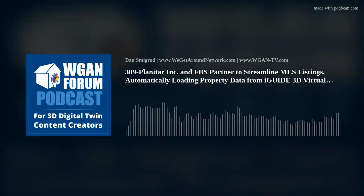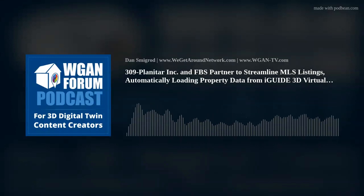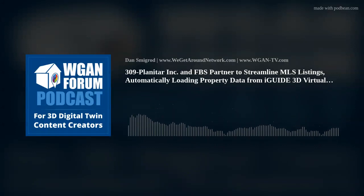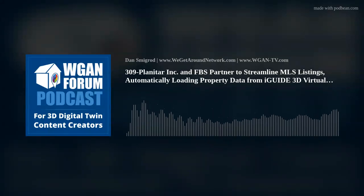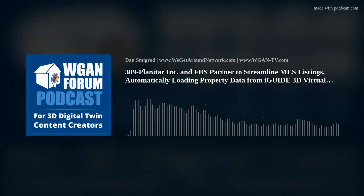iGUIDE is renowned for its precise schematic floor plans, meeting rigorous standards such as ANSI Z765-2021 and RESO RMS with an uncertainty of 1% or less in property square footage, well within the industry's 2% maximum allowable error. At the heart of iGUIDE's accuracy lies the quick-capture Planics camera system, which employs a time-of-flight 2D LiDAR system to capture thousands of measurements with each scan. Accurate property dimensions, floor plans, and 3D virtual tours benefit not only the listing agent and seller but also potential buyers, enabling them to understand property layout and make informed decisions remotely. This streamlines the buying process and enhances overall market transparency.